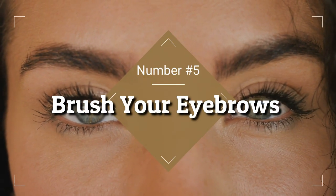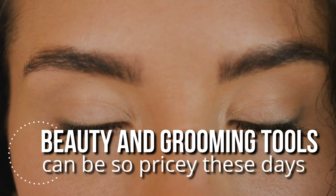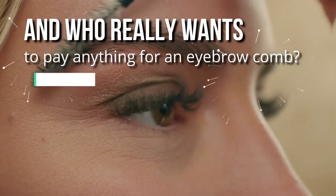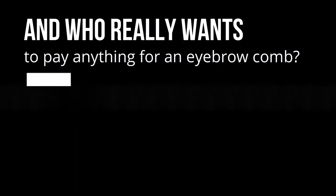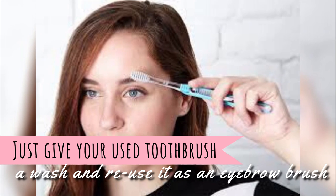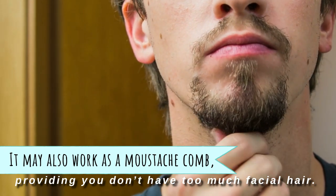5. Brush Your Eyebrows. Beauty and grooming tools can be so pricey these days, and who really wants to pay anything for an eyebrow comb? If you want an easy way to neaten up your eyebrows every morning, just give your used toothbrush a wash and reuse it as an eyebrow brush. It may also work as a mustache comb, providing you don't have too much facial hair.